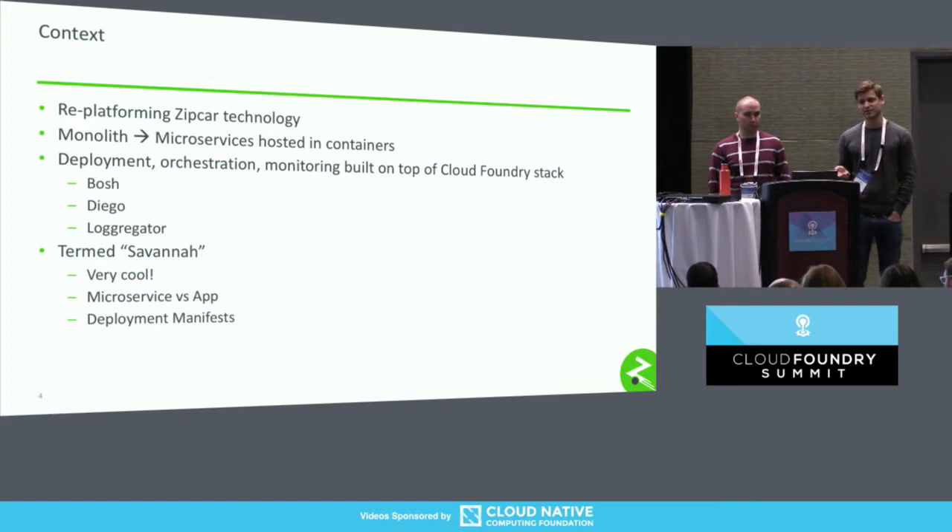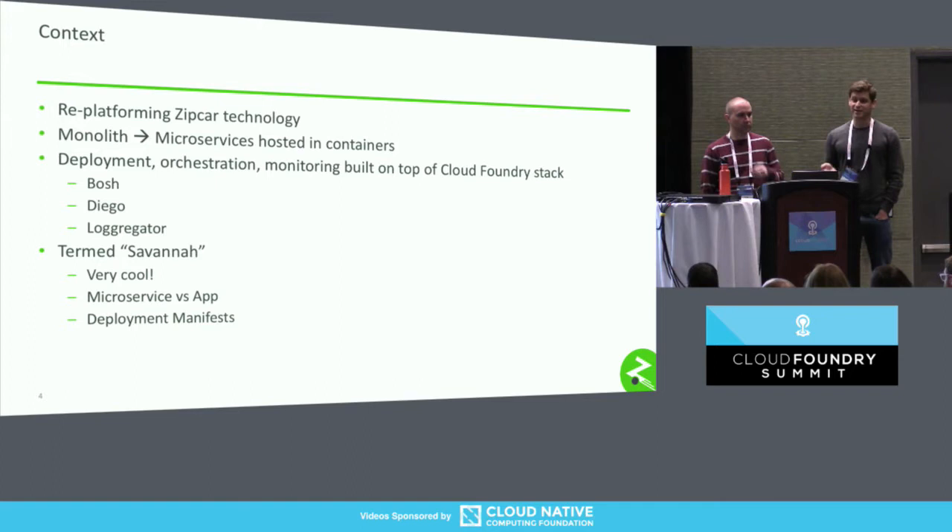Two pertinent details worth noting: throughout this talk I'll reference an app, a microservice, or a service — I'm talking about the same thing, but at Zipcar we have a very opinionated idea of what a service or microservice is. We'll also reference deployment manifests. A deployment manifest is a file that contains the state of an environment — effectively an array that's a set of services, their names, their versions, the number of instances, et cetera.